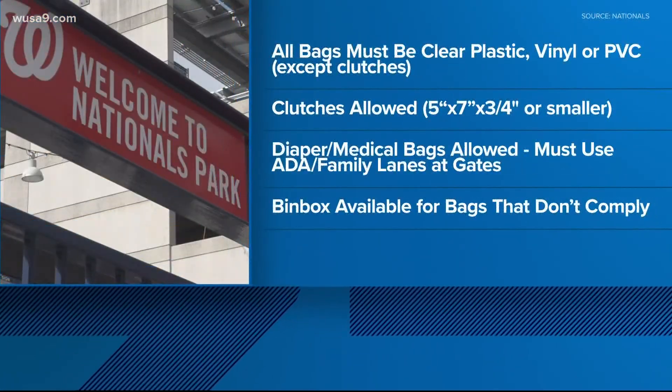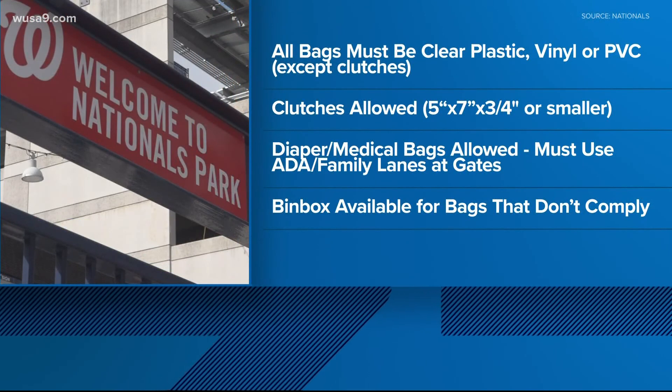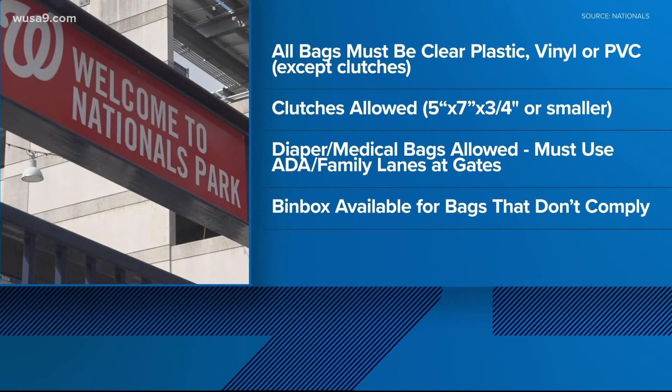If you are planning to head down to the ballpark tonight or for another game this season, there are some things you need to know. First, all bags larger than a clutch must be clear plastic, vinyl, or PVC.